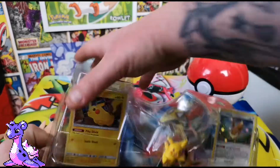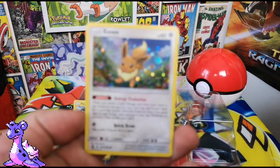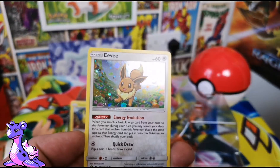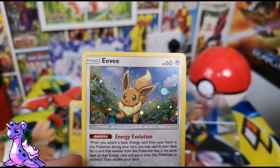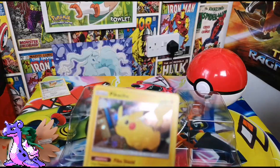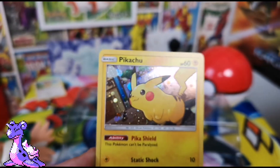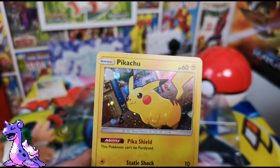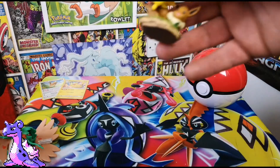Let's do the promo cards first. First up there is Eevee - it's one of those set promo things. I don't like that style but I do like this card, it's a really nice card. And of course here is Pikachu, which is Sun and Moon promo 157. That's really cool art.